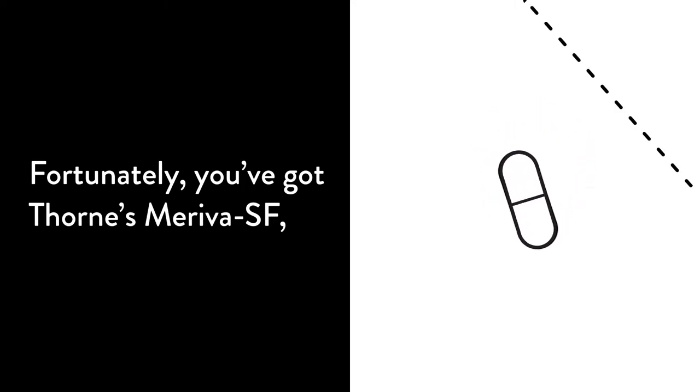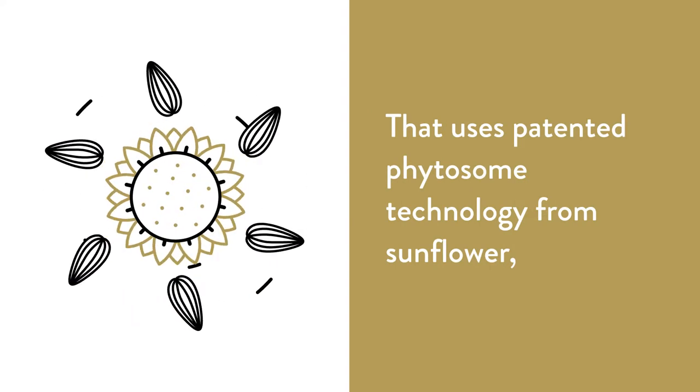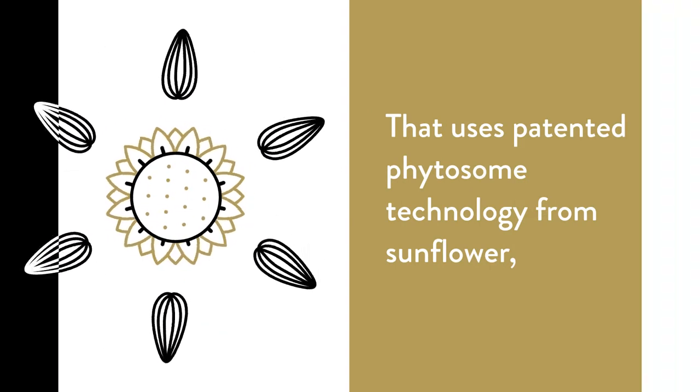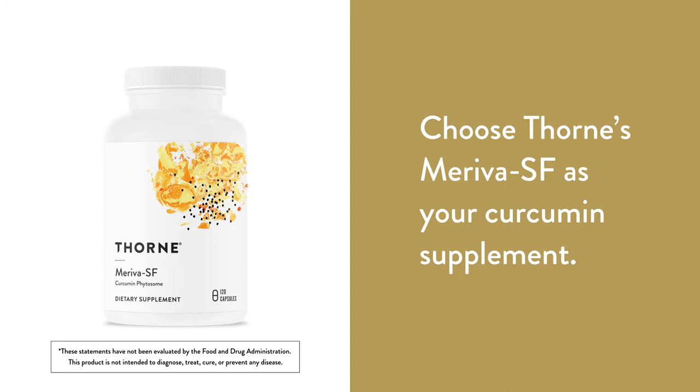Fortunately, you've got Thorne's Meriva SF, a high-quality curcumin supplement that uses patented phytosome technology from sunflower for optimum absorption. Choose Thorne's Meriva SF as your curcumin supplement.